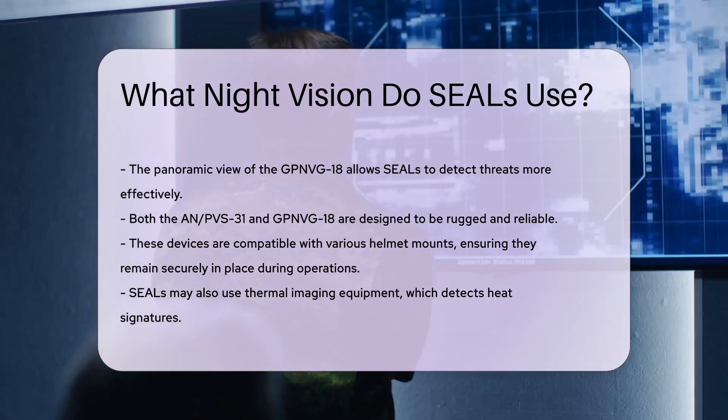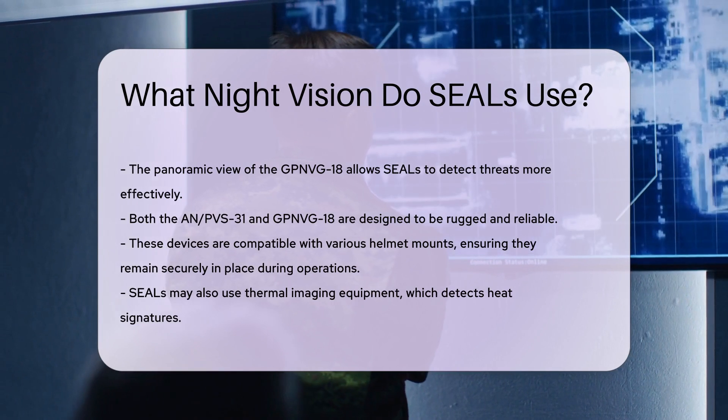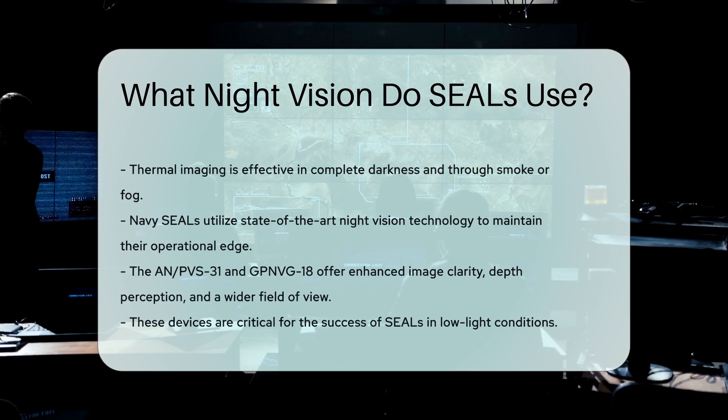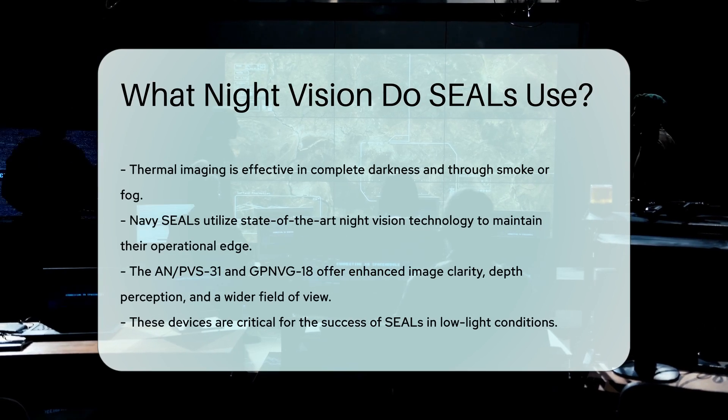In addition to these devices, SEALs may also use thermal imaging equipment. Unlike traditional night vision, thermal imaging detects heat signatures, making it effective in complete darkness and through smoke or fog.